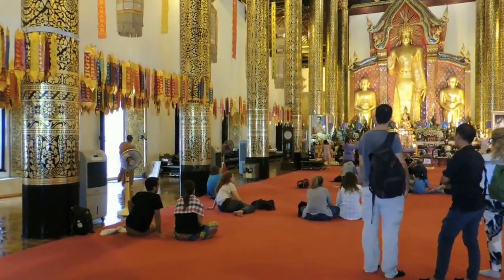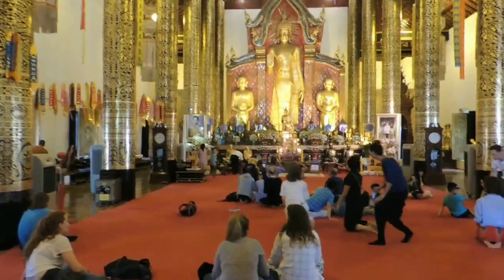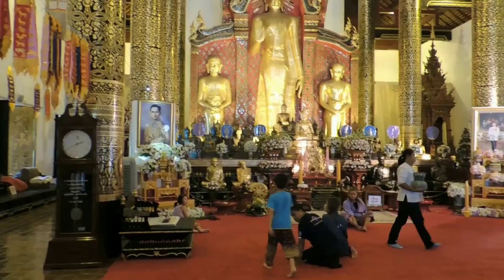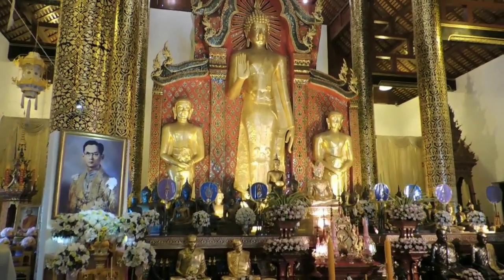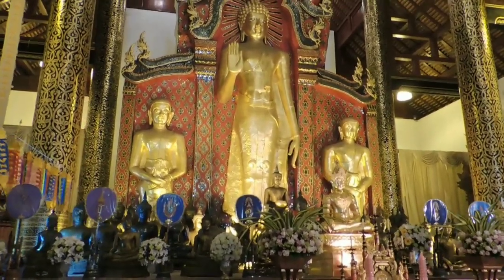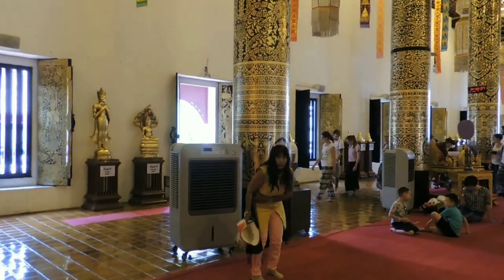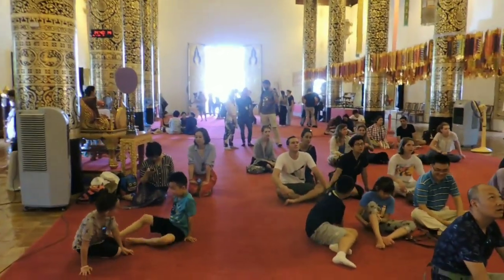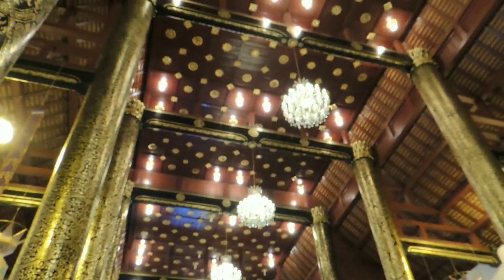This vihaan houses a Buddha statue named Phra Chao Atharad, cast in the late 14th century. This image displaying the Abhaya Mudra, the dispelling of fear gesture, dates back to the time when Wat Chedi Luang was founded. The statue is flanked by two disciples on either side. The high red ceiling is supported by two rows of tall, round columns.